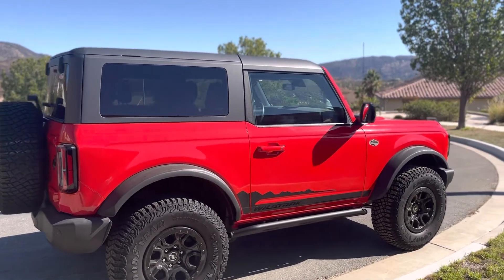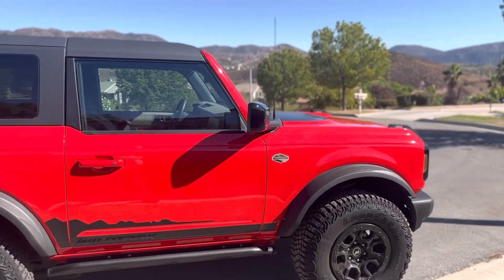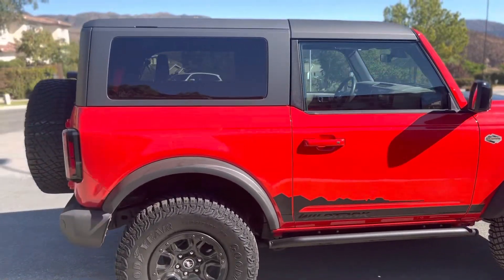In a thousand miles I have never seen a red Ford Bronco. And in the two weeks leading up to this, I've never seen a bright red Bronco, let alone a two-door Bronco.